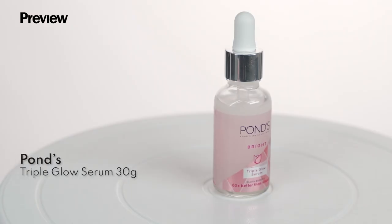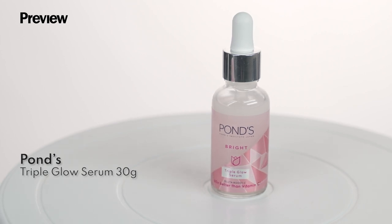Next we have Ponds Triple Glow Serum. This is perfect if you want to smoothen, moisturize, and brighten your skin.